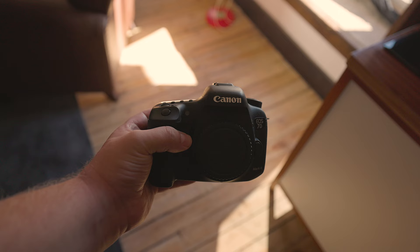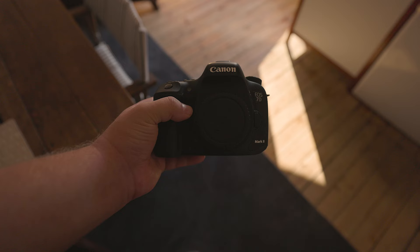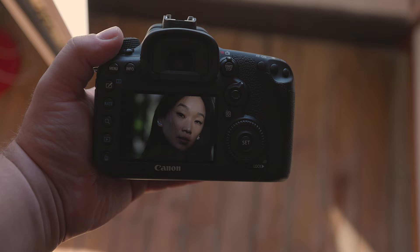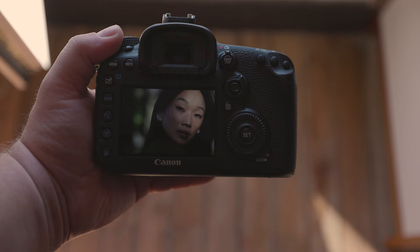It is rare to experience SD card failures, especially if you use multiple SD cards that you rotate on a regular basis, but there is still a possibility. Furthermore, you have the option to disregard the backup function and utilize each card independently, effectively increasing your storage capacity by two.